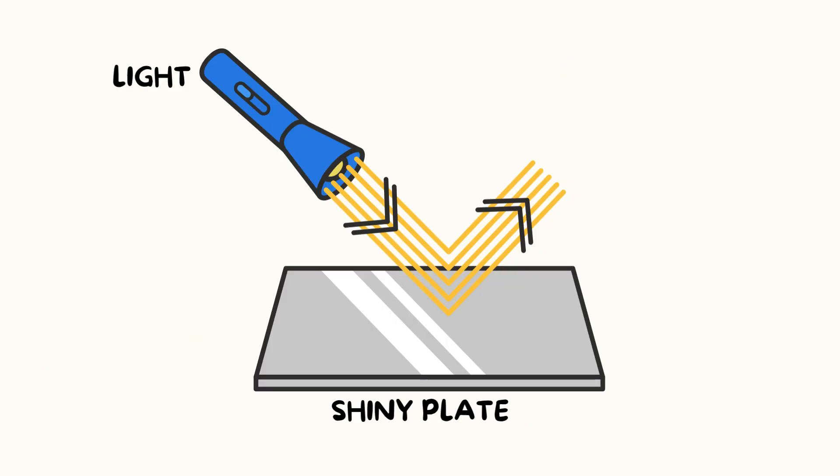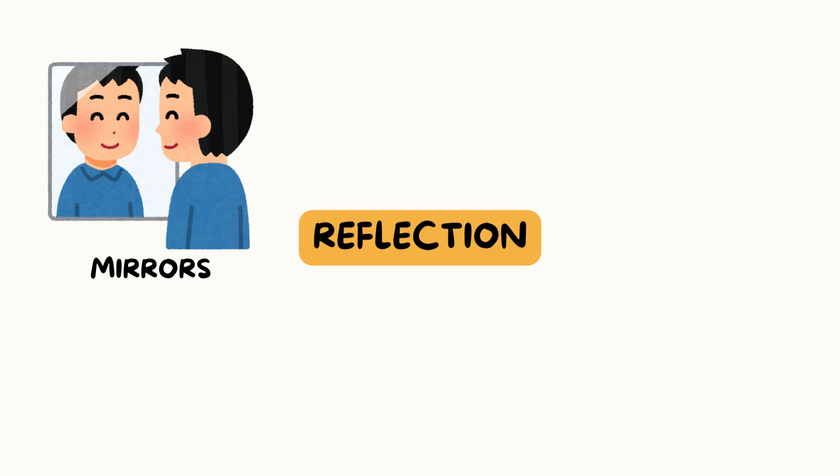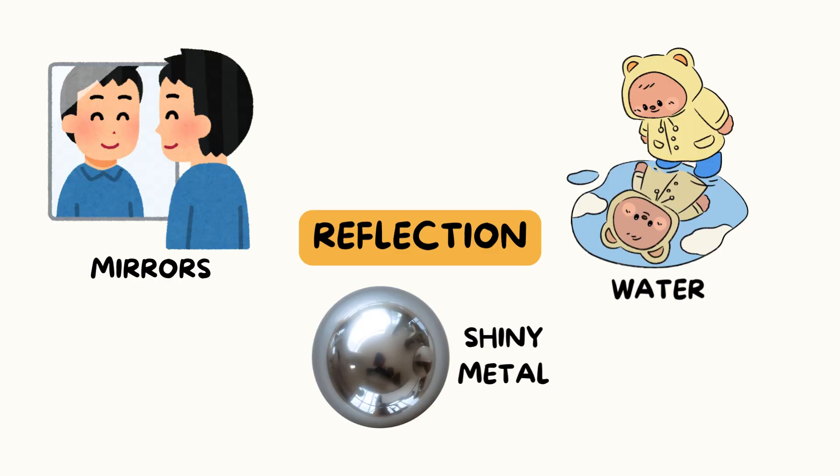Look at these light rays bouncing back from the shiny plate. Mirrors, water, and shiny metal all reflect light — that's how you see yourself in them. Try it at home!